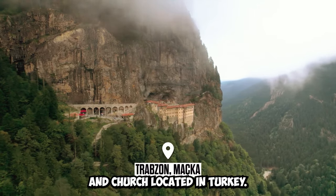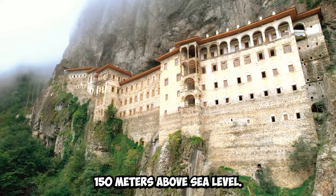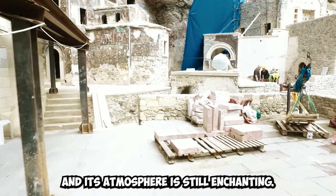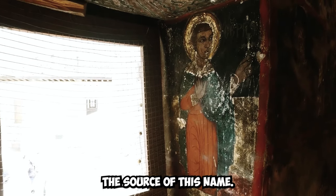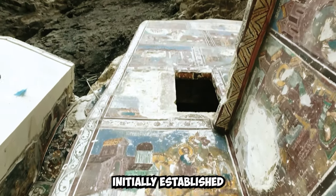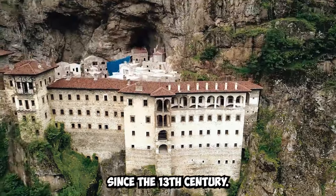Sumela Monastery is a historical monastery and church located in Turkey, situated on the western slopes of the Meriyamana Deresi approximately 1,150 meters above sea level. Carved into the cliffs, it has served as a significant place of worship. The name comes from the word 'Melaz,' meaning black, referencing a black depiction of Mary within the monastery. Its known history goes back to the Byzantine Empire, initially established during the reign of Emperor Theodosius I, restored in the 6th century, and maintaining its present appearance since the 13th century.